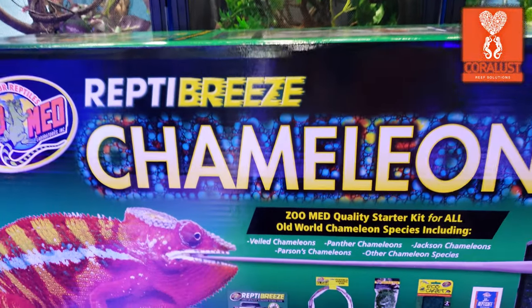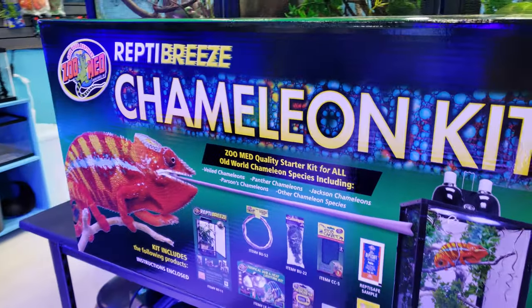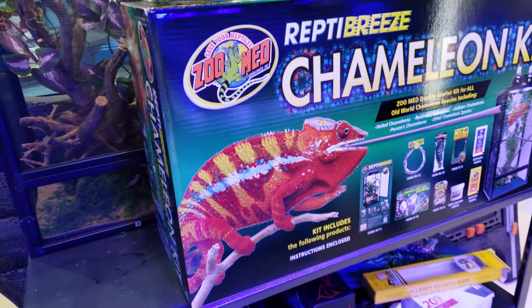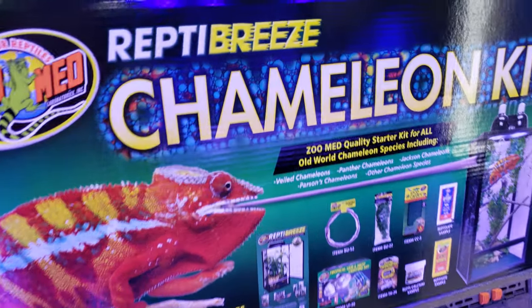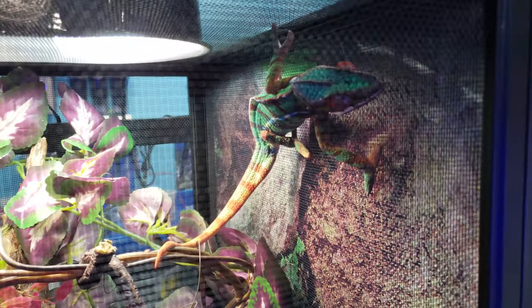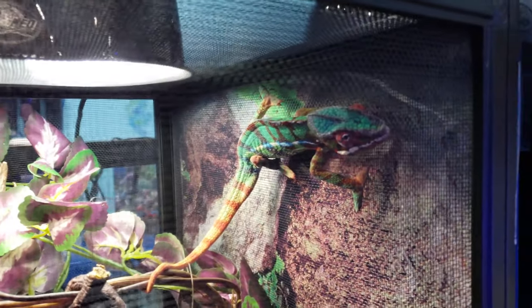Good morning reefers, I'm Daniel, this is Carlos, and today we are discussing our brand new chameleon cages. We set these up last night — these are the Zoo Med and they come with pretty much everything you need: the cage, the heat lamp, the rope, the vines, the matting. We did just set these up last night and right away you can see the colors, the vibrant everything kind of changed the second we put them in here.